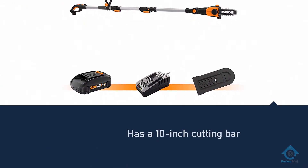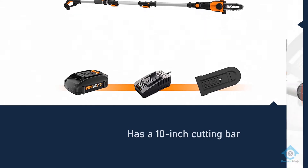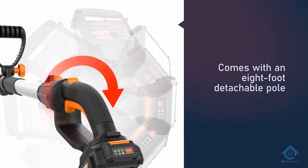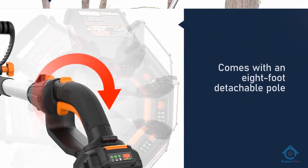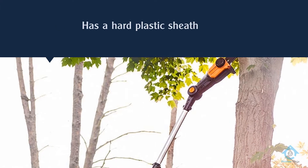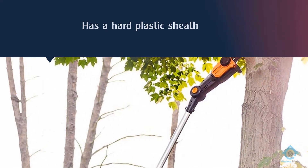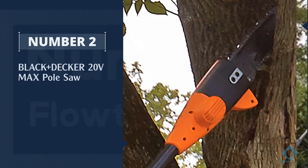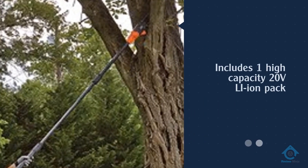The 10-inch cutting bar has a hard plastic sheath for safe storage. It has an automatic chain oiler and weighs in at 13 pounds. Plus, it's budget-friendly. Number two: Black+Decker 20-volt Max pole saw.